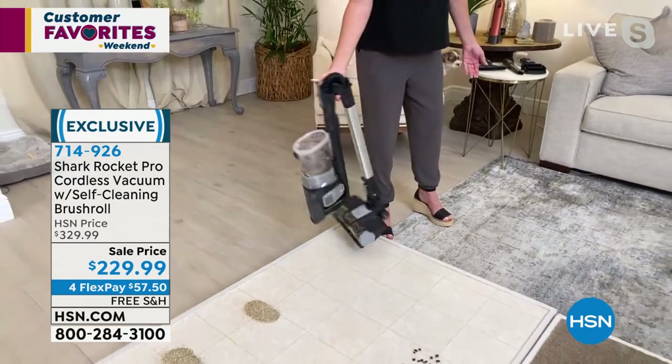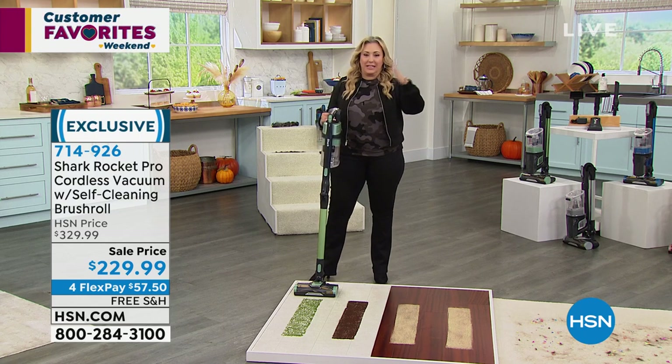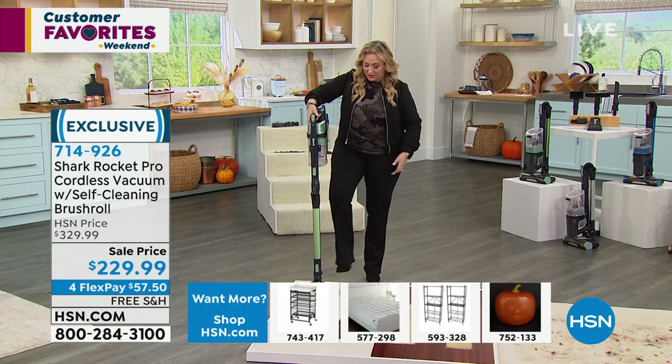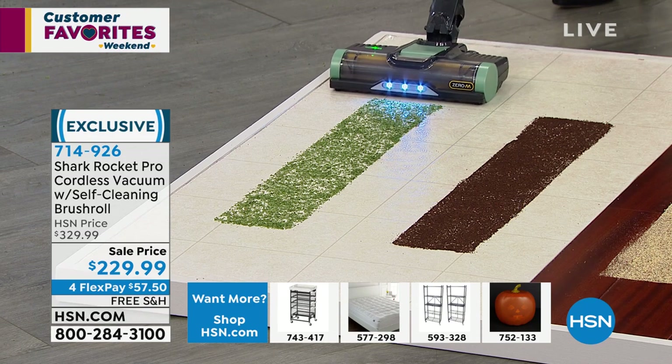The cool technology is that it stands on itself. I have a cordless stick vacuum at home but I have to lean it against the wall, and nine times out of ten it slides over and smashes on the floor. We've got some messes out here in the studio for demonstrations.